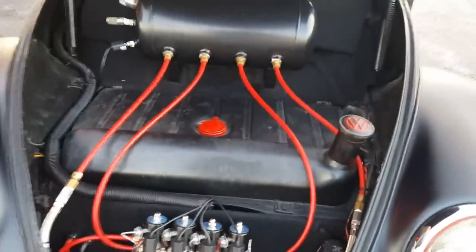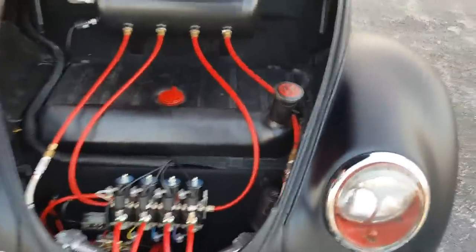The air ride setup is in the trunk. It's got custom headlights with turn signals in the lens. Usually just leave the windows down to open the door — remote pop.